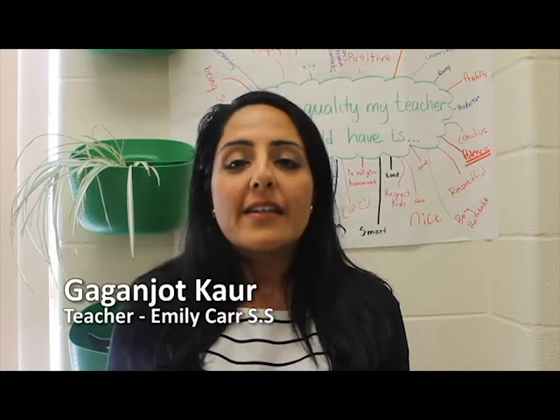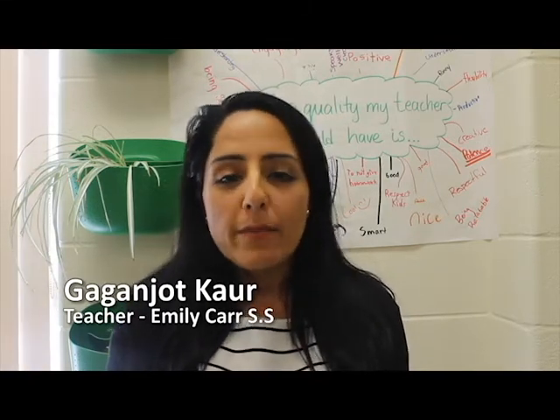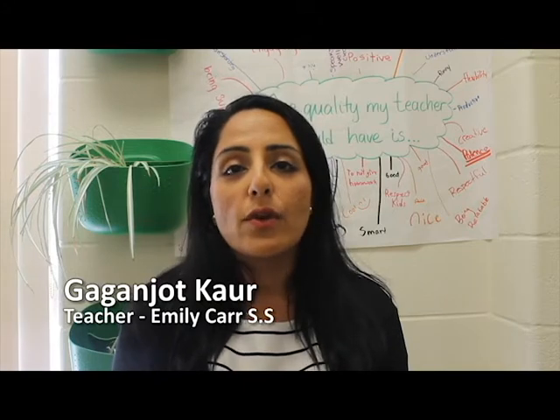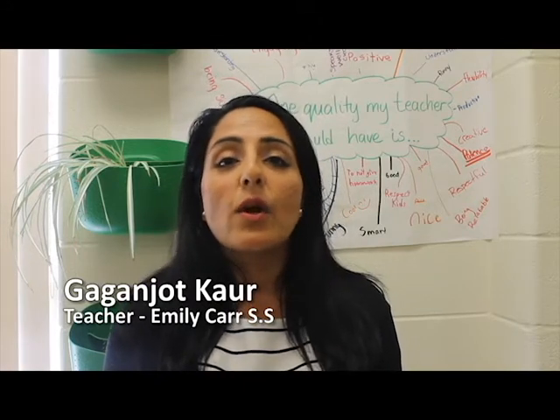One methodology we at Emily Carr strongly believe in is learning by doing. We believe this approach is one of the most potent tools for students to learn, engage, and really retain information. For the optics unit, we had students build technological devices such as cameras, telescopes, periscopes, and even a TV. They had to use the laws of reflection and properties of light in order to build these devices, applying their theoretical knowledge into a practical, real-life application.